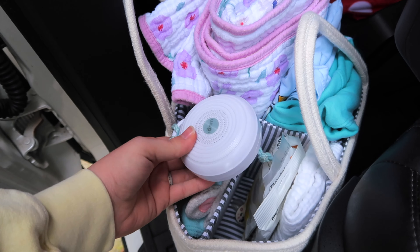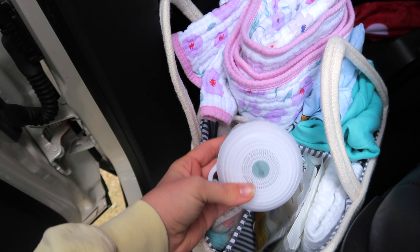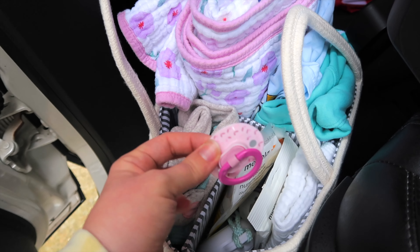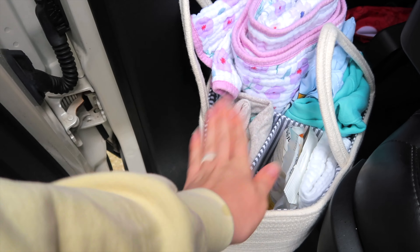I also keep her travel sound machine in the basket, and the charger for it up front so I can plug it in and charge it if needed. I keep a spare pacifier in there as well, so if we need it quickly or we've lost one, we're covered — girlfriend loves her passy.